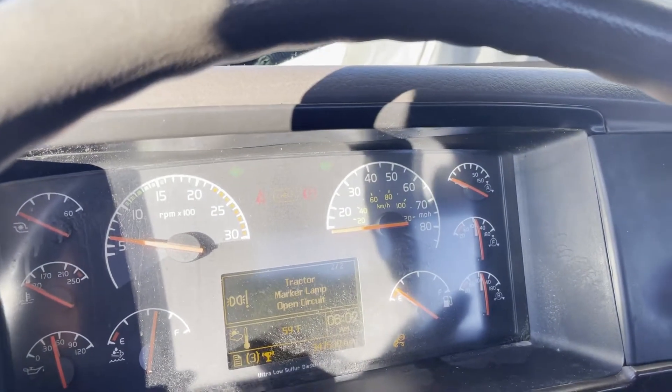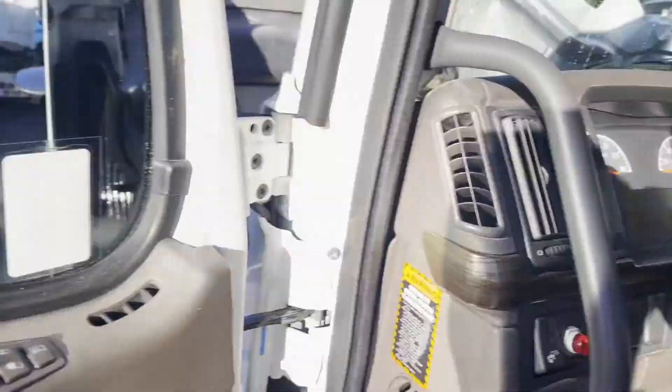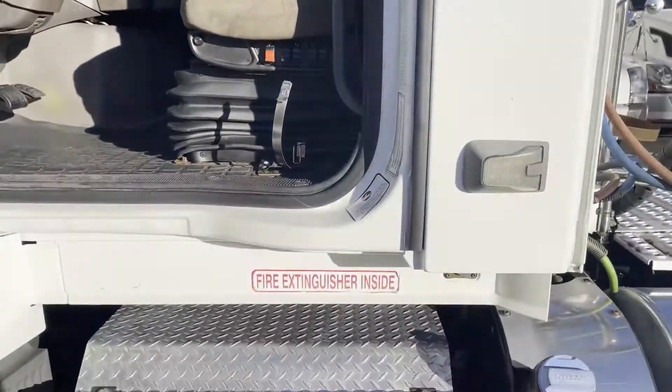It says it's got a tractor marker lamp open circuit. It appears to me like the tractor lamps are working fine.